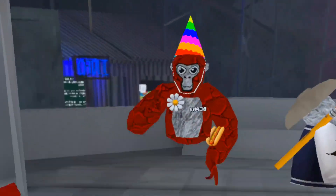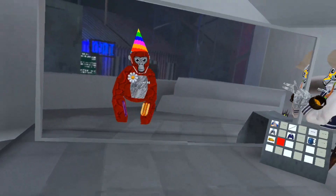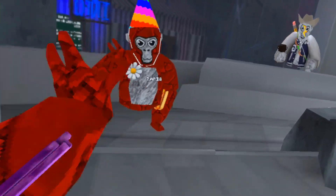That is literally everything in the new back to school update. There's not much, but there's little easter eggs. Bye bye!